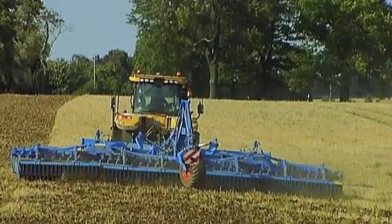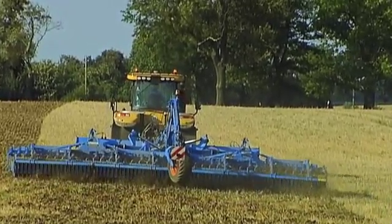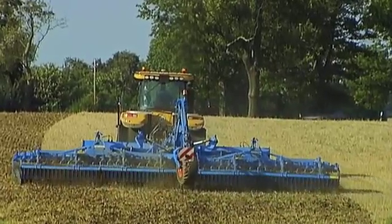This guarantees a uniform and consistent quality of work with precise depth guidance across the entire working width, even when working on irregular ground, deep tracks, or hilly terrain.